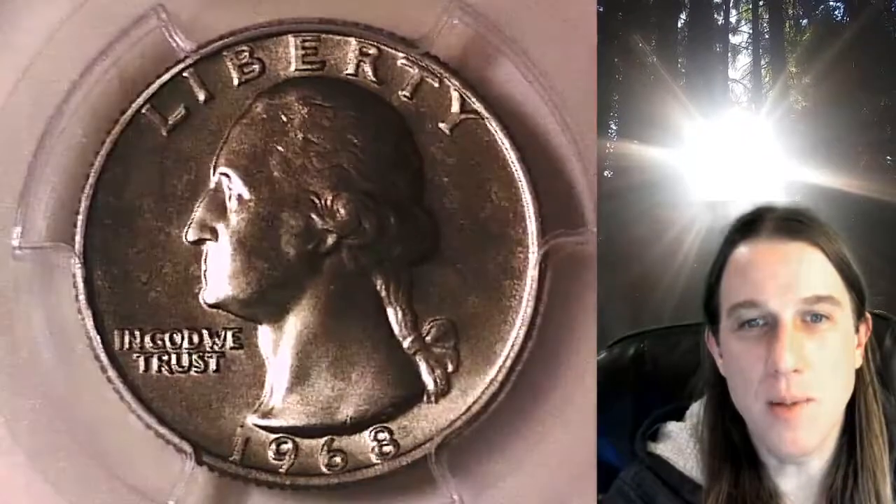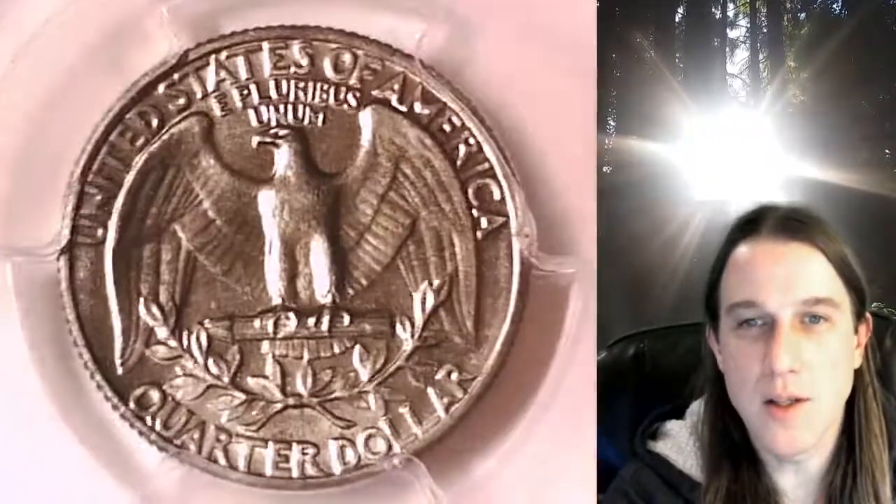This quarter is going to go up for sale on my eBay store. You can find it by following the link in the description below the video — it'll take you to this exact quarter on eBay. Once there you can also take a look at over 3,600 PCGS graded coins for sale. We currently have more PCGS graded coins listed for sale on eBay than any other seller.